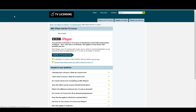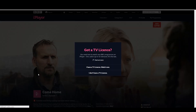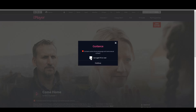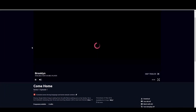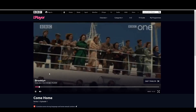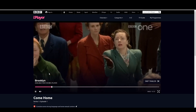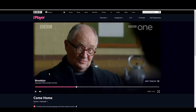There we go — refreshed the page with that TorGuard dedicated IP working now. And there you go guys — you can see that with the TorGuard dedicated IP you can get access to BBC iPlayer.